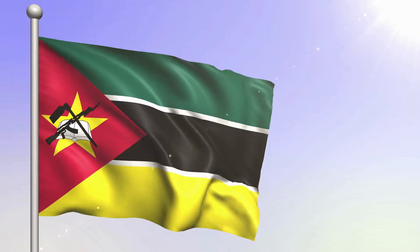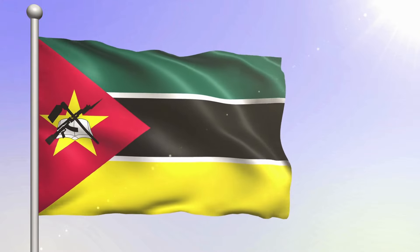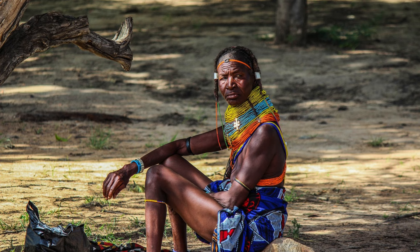It's definitely not your typical flag design, but it is a powerful representation of the country's identity and serves as a source of pride for its people.